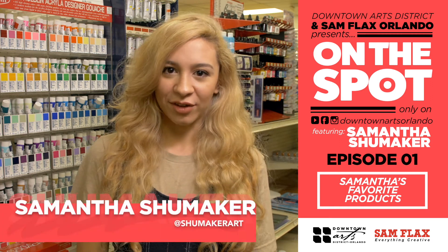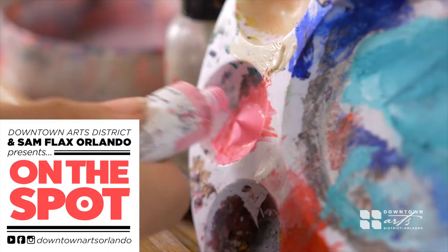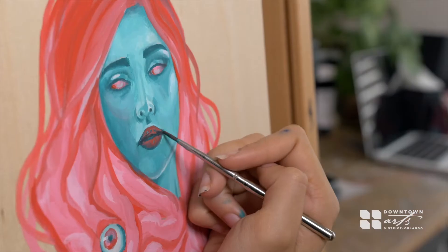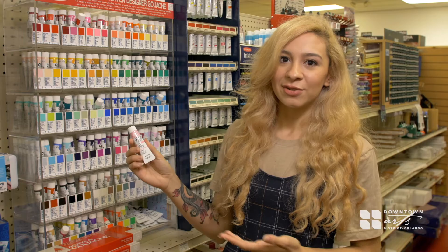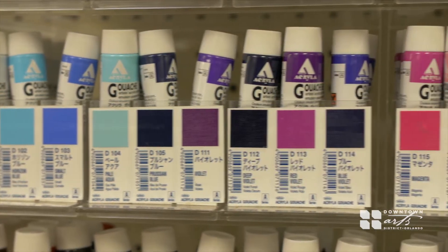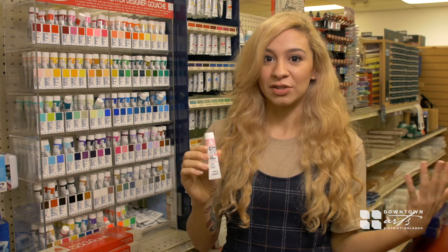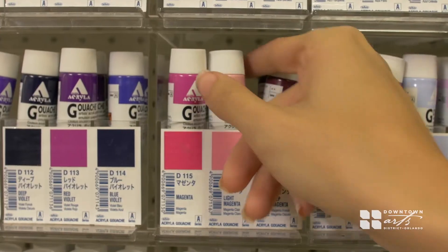Hi, I'm Samantha Shoemaker here at Samflax Orlando, here to show you some of my favorite products to do my paintings. One of my favorite products to use is Holbein's Acrylic Gouache, and what I love about this product is that it has a matte finish, so it gives a very illustrative feel that I would use when I use acrylic paintings, but just has a different finish, and it's really fun to work with.